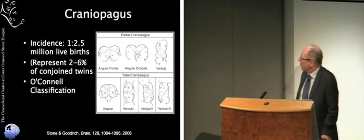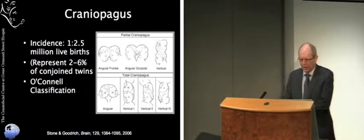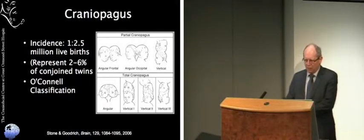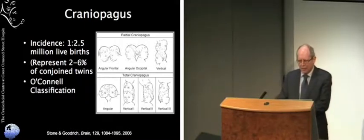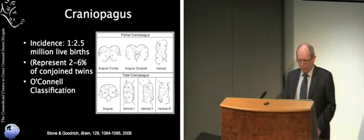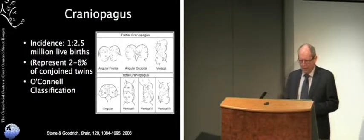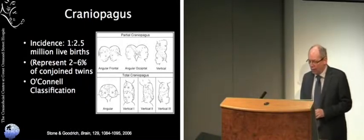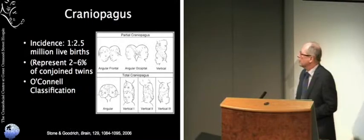One step forward with dealing with difficult problems like this is to classify them. There is an O'Connell classification which divides craniopagus into partial craniopagus, where essentially just the skin and bone are joined but the coverings of the brain and brain itself are not, representing relatively straightforward problems. Total craniopagus is a condition where the cranial cavities are joined, the brains may be joined, they sit within a single cranial cavity, and usually share some elements of blood supply.